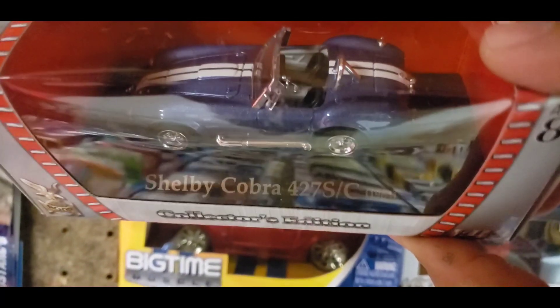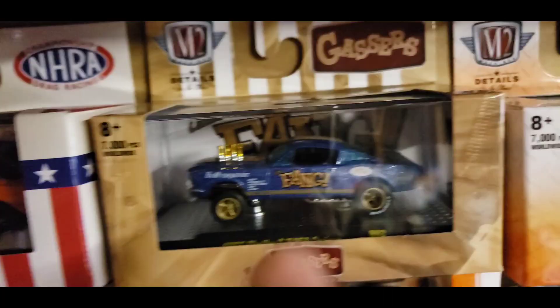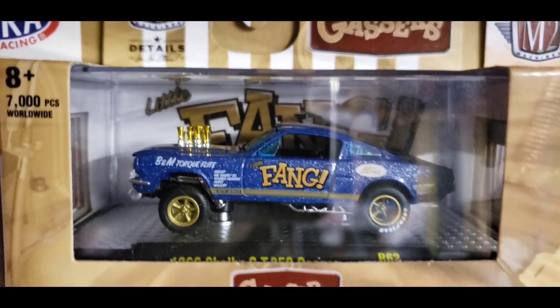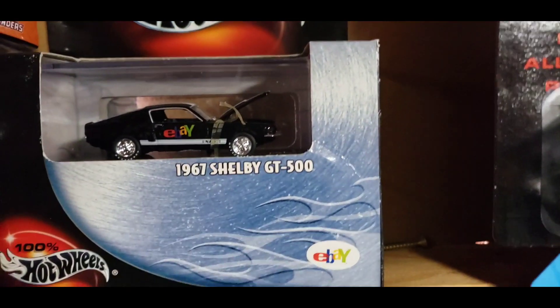Moving on to an off-brand — I do have this out of the Road Signature collection, the Shelby Cobra 427 SC in metallic blue with the white stripes. Moving on to another M2 lineup is the '66 GT350 gasser in this heavily flaked metallic blue with the gold wheels and gold setup.